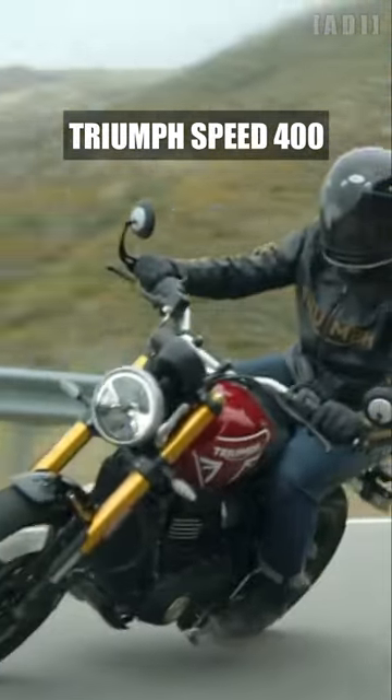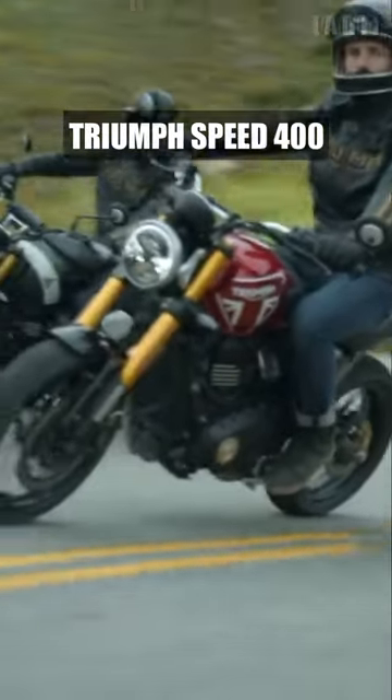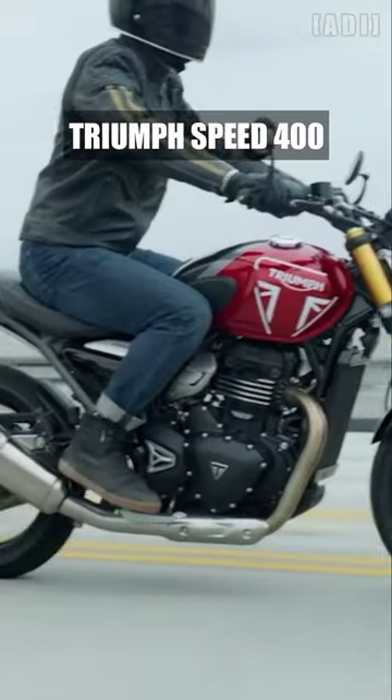300mm front disc with four-piston radial caliper, and a 230mm rear fixed disc with floating caliper and dual-channel ABS, an analog speedometer with integrated full-feature LCD display, and all LED lighting.